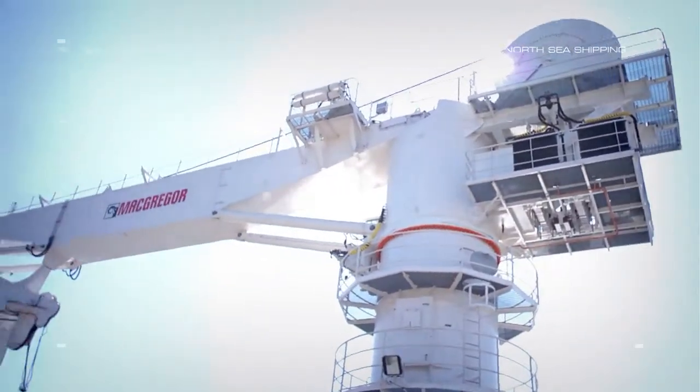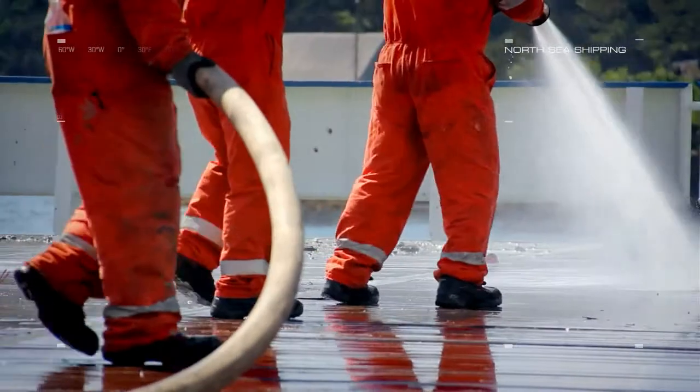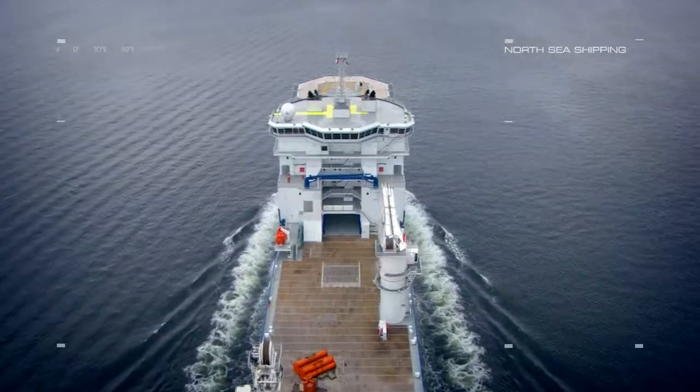The aft crane has a capacity of 50 tons with 2,000 meter single line wire. This combined with North Sea Giant's high deck load capabilities of 8,800 tons and shared deck size give her a wide range of flexibility.